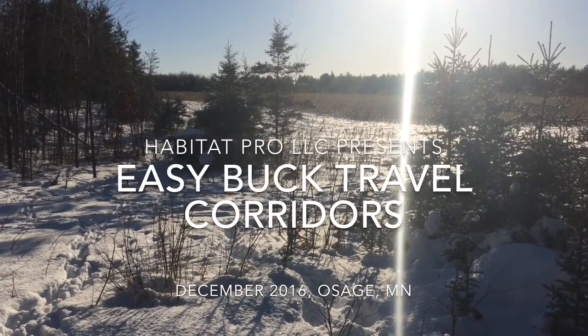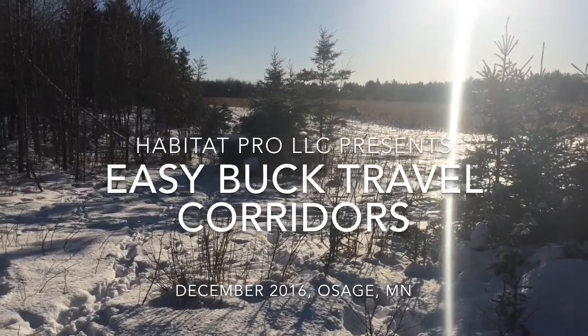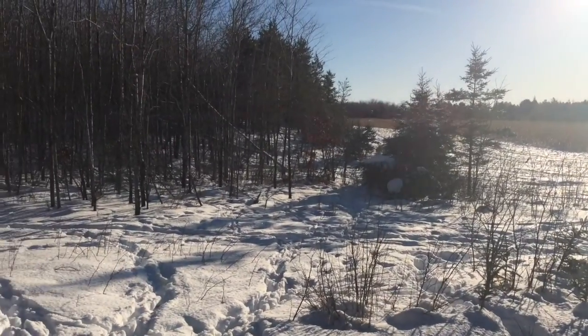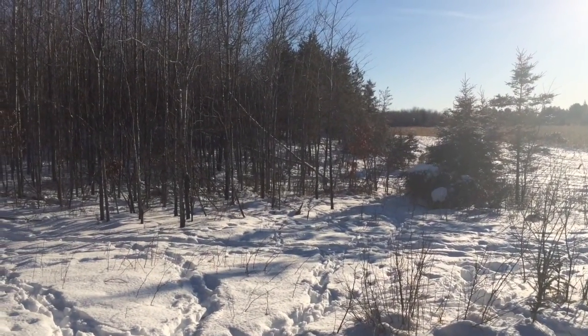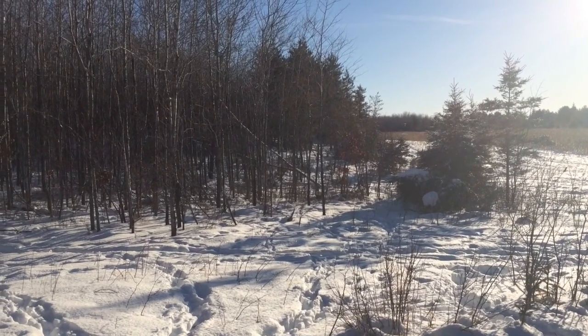Hey guys, Jake Blow here, the Habitat Pro. Just a quick little lesson on what deer look for here in the winter when they're trying to survive — what we would look for if we had to hang out here, sleep, and try to save calories.